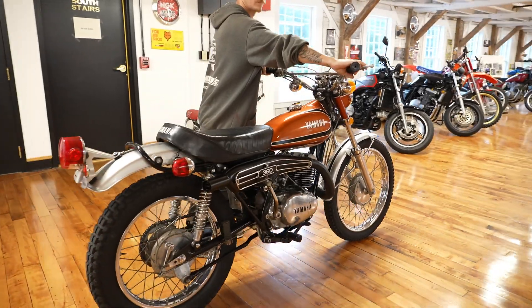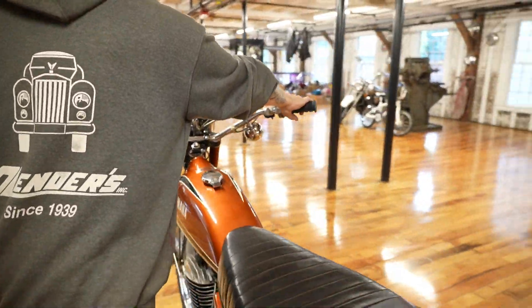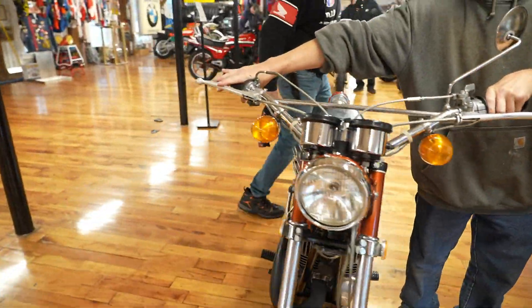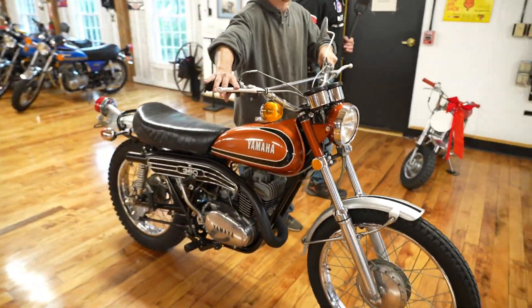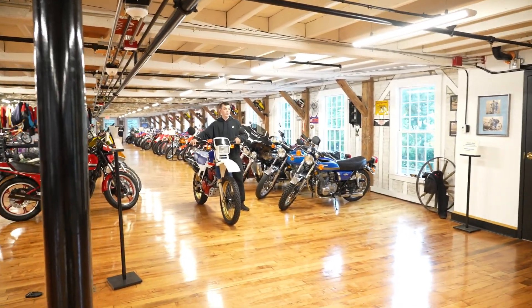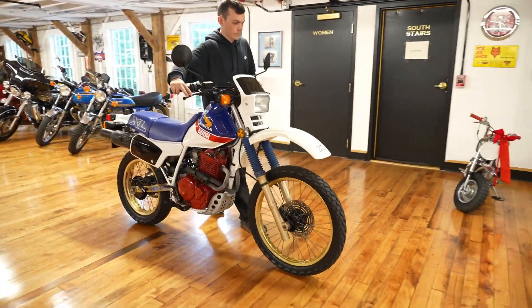Next up is a Yamaha RT3 360 — another low-miler with 1,900 miles on this big bore two-stroke. She's ready to go. Go to kaplancycles.com — there'll be a link on there to the auction. You're going to find full 5-to-15 minute videos on each one of these bikes.